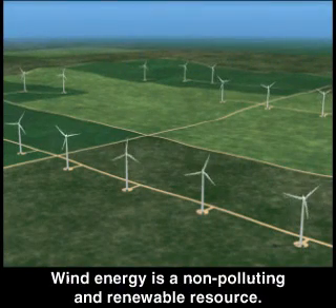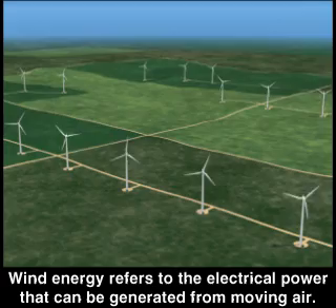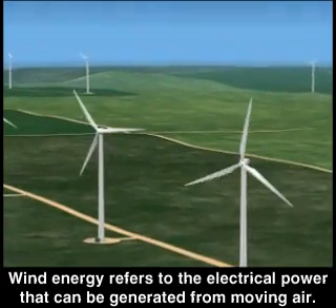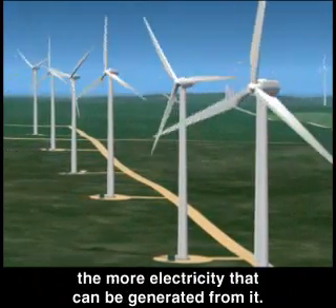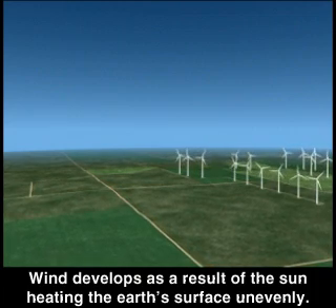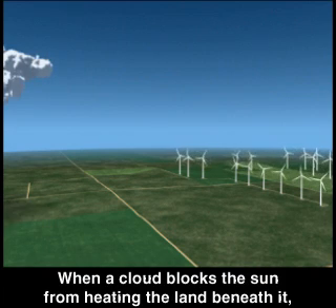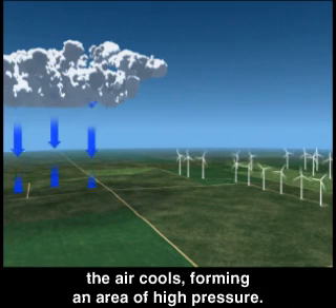Wind energy is a non-polluting and renewable resource. Wind energy refers to the electrical power that can be generated from moving air — the more constant the wind speed, the more electricity that can be generated. Wind is simply air in motion, and it develops as a result of the sun heating the Earth's surface unevenly. When a cloud blocks the sun from heating the land beneath it, the air cools, forming an area of high pressure.